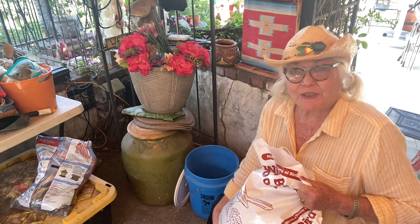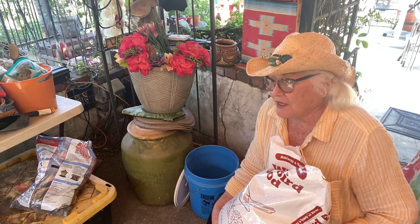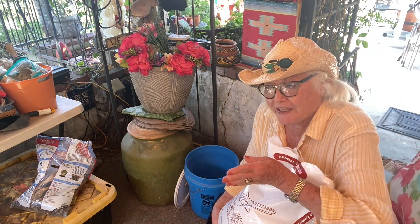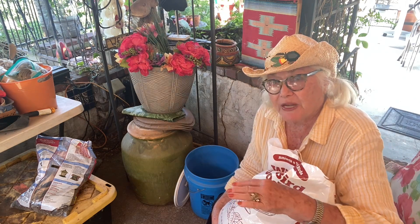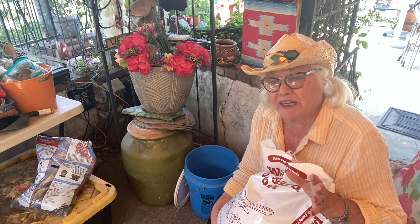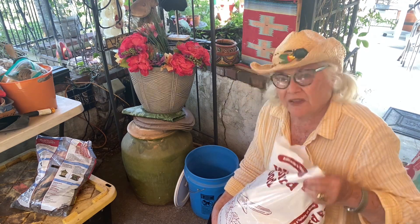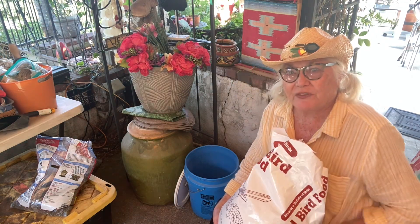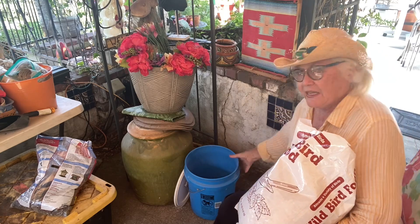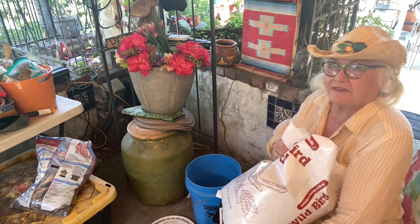Normally my little granddaughter Shannon does a lot of this for me, because Bill gets nervous when I'm in the garden walking between the plants on the stepping stones — he's afraid I'll fall. And I am very careful now because I have fallen before. But the birds are hungry and I do have to feed them now. I'm going to pour some into this pail — 20 pounds.